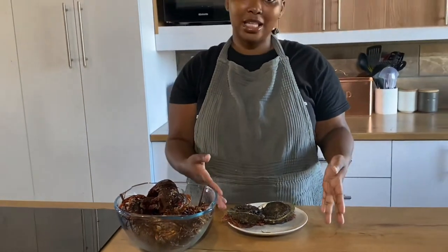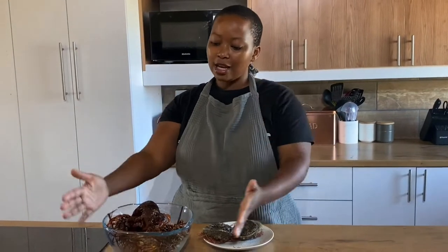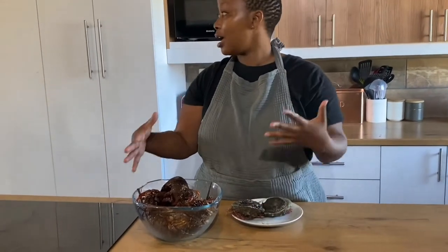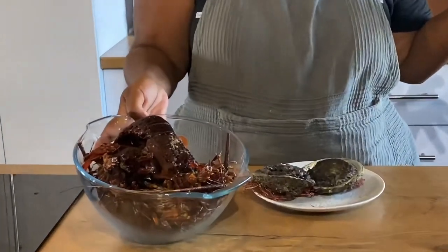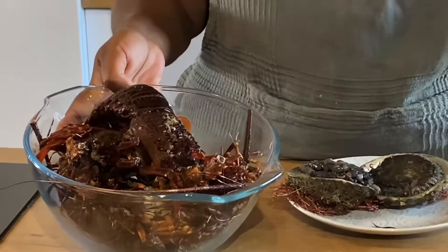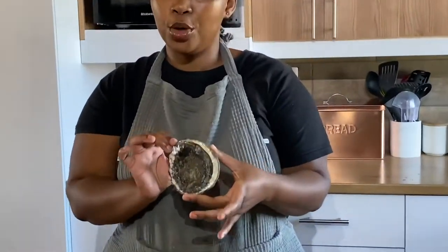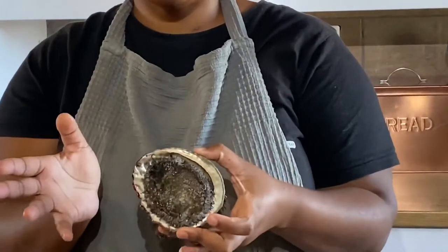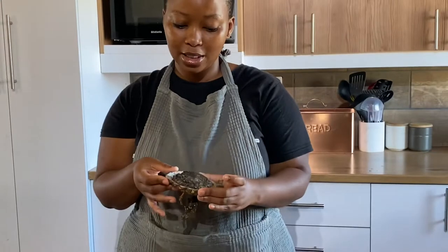A lot of South Africans have actually never seen, touched, or even tasted abalone before, and I wanted to show you guys what it looks like when it's raw, how to clean it, how to prepare it, how to cook it, and how to eat it. We also have crayfish and I'm going to show you how to prepare and cook crayfish. So this is abalone — also known as perlemoen or imfombo — and this is what it basically looks like.